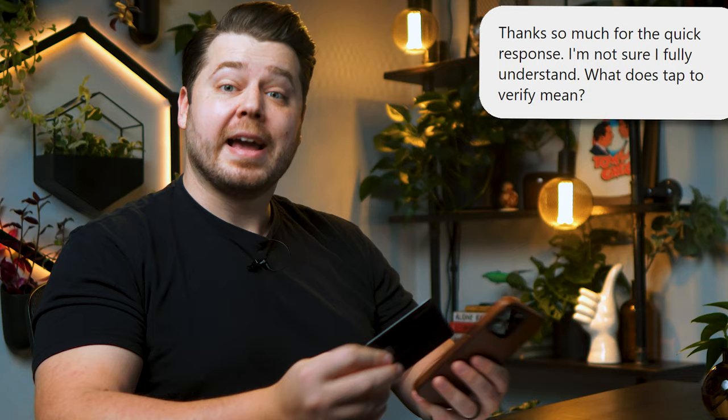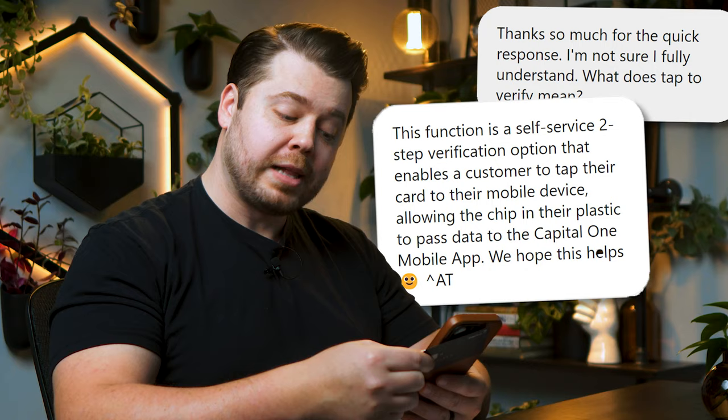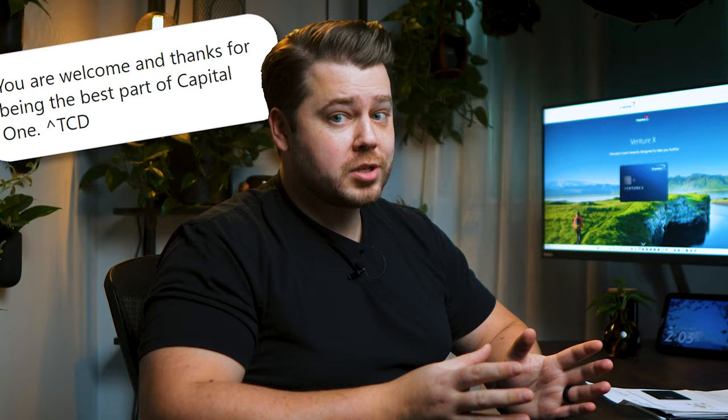I'm thinking, well, that doesn't exactly answer my question — seems kind of vague. What am I verifying? And what am I tapping my card onto in order to verify? I asked for clarification, and Capital One swooped in in a matter of minutes to say that I'm actually going to be able to take my Venture X card and tap it onto my phone with the Capital One mobile app in order to use it as a self-service, two-step verification option. This is fantastic — I got the clarification I honestly didn't think I was going to get, and I now know how seriously Capital One is taking their security protocols. This is the first time I'm hearing about being able to use your credit card as a type of two-factor authentication. If you know of any other credit card issuers that are planning to implement this type of tech, do me a huge favor and drop a comment down below. And I don't know if Capital One wanted me to share this, but they told me that I'm the best part of Capital One — so I apologize to the rest of you, but it turns out that I'm the favorite.